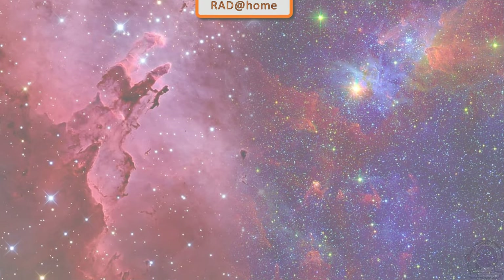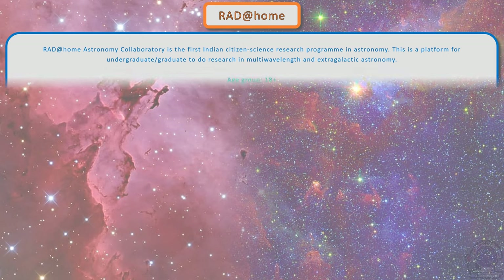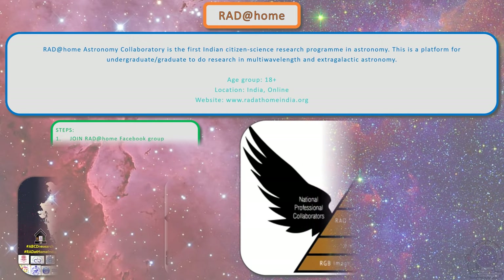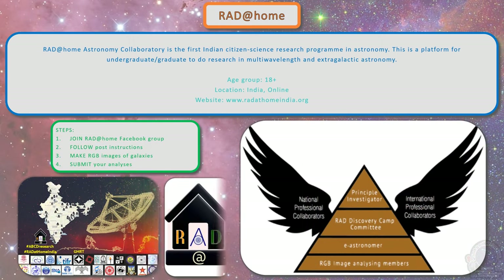RAD at Home, which stands for Real Astronomy Discovery at Home, is the first citizen science research program in astronomy in India. This is a platform for undergraduate or graduate students to do research in multi-wavelength and extra-galactic astronomy. Join their Facebook group for instructions and guidance.